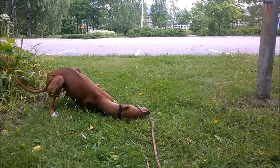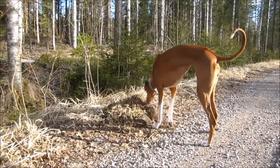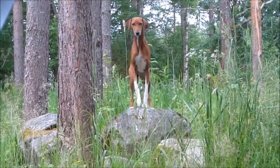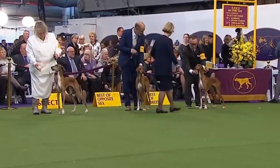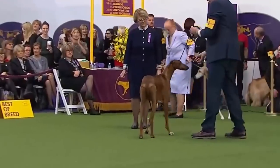Named for the Azawakh Valley in the Sahara Desert, the breed made its appearance in North America in the 1980s. Boasting a combination of loyalty and independence, they do well in family households but also serve as therapy dogs in nursing homes and rehabilitation centers. Due to their lean stature, feeding this dog is generally not a problem.